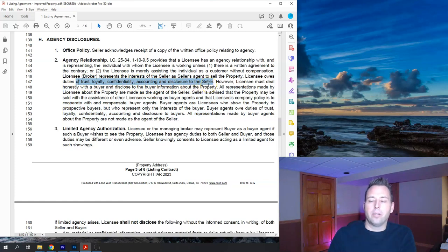However, the listing agent also must deal honestly with the buyer and disclose any information about the property. That means information about the house itself — not personal seller information like medical bills or motivation to sell. Anything we know about the house, we have to disclose to the buyer, but personal seller circumstances are confidential.